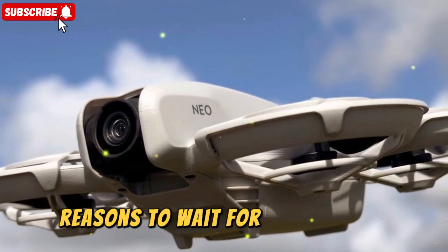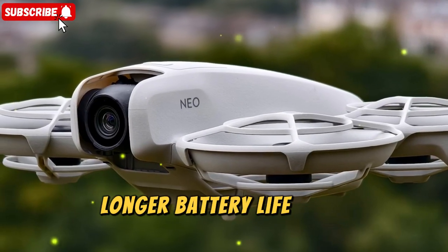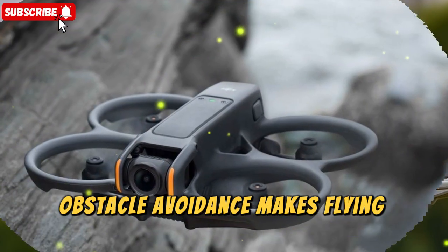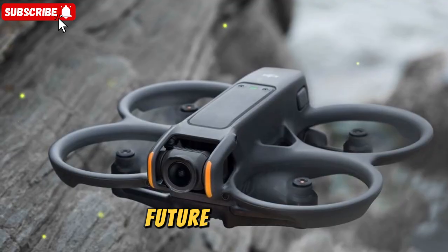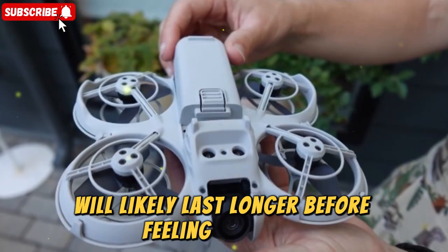Reasons to wait for the DJI NEO 2: better specs, as rumored upgrades could put it far ahead of the current model; longer battery life, a huge improvement for creators who want more shooting time; obstacle avoidance, which makes flying safer and easier especially for new pilots; and future-proofing — if you want the latest tech and don't mind waiting, the NEO 2 will likely last longer before feeling outdated.